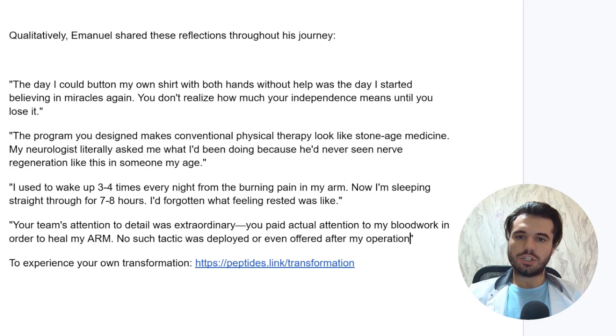Emmanuel shared these reflections: 'The day I could button my own shirt with both hands without any help was the day I started believing in miracles again.' 'The program you designed makes conventional physical therapy look like Stone Age medicine — my neurologist literally asked me what I'd been doing because he'd never seen nerve regeneration like this in someone my age.' 'I used to wake up three to four times every night from the burning pain. Now I'm sleeping straight for seven to eight hours.' 'You paid actual attention to my blood work in order to heal my arm — no such tactic was deployed or even offered after my operation.' This was Dr. Ali, head transformation specialist at the Peptide Science Institute — visit the link if you're looking for a transformation of your own.